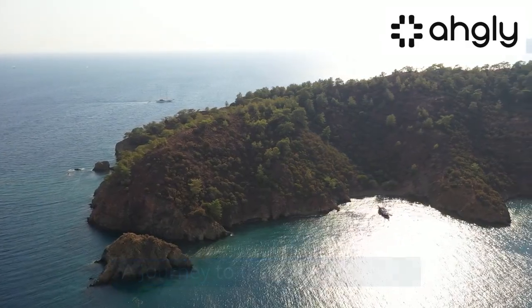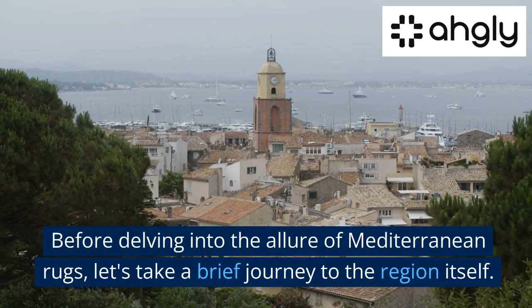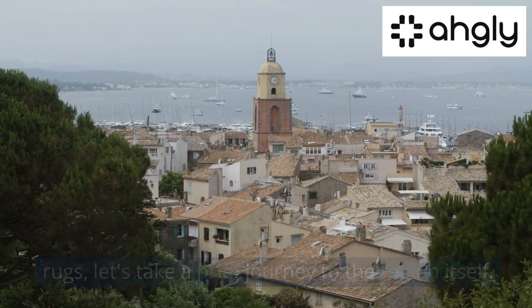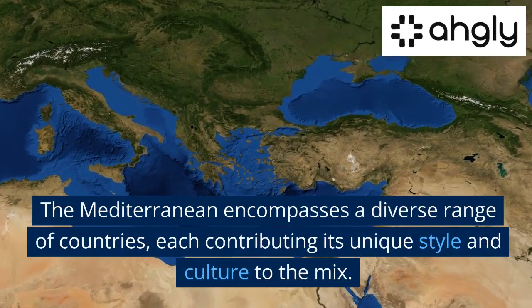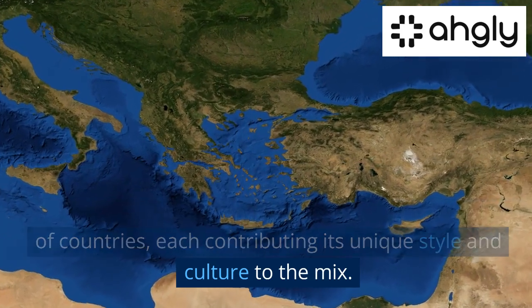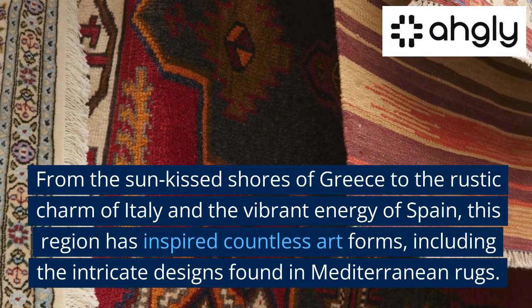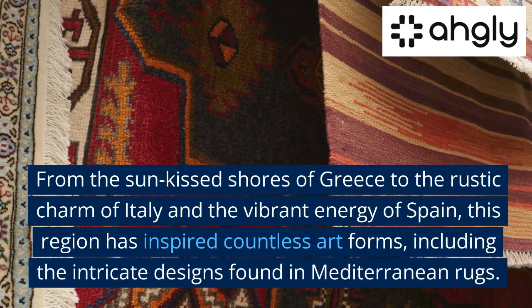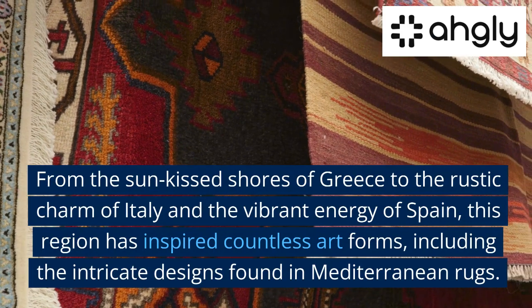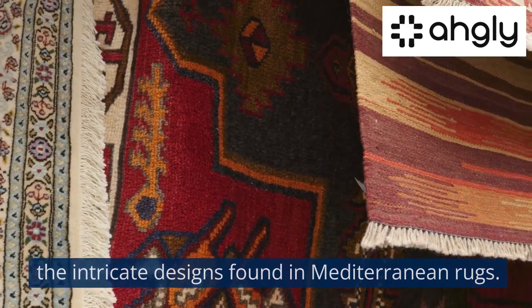A journey to the Mediterranean. Before delving into the allure of Mediterranean rugs, let's take a brief journey to the region itself. The Mediterranean encompasses a diverse range of countries, each contributing its unique style and culture to the mix. From the sun-kissed shores of Greece to the rustic charm of Italy and the vibrant energy of Spain, this region has inspired countless art forms, including the intricate designs found in Mediterranean rugs.